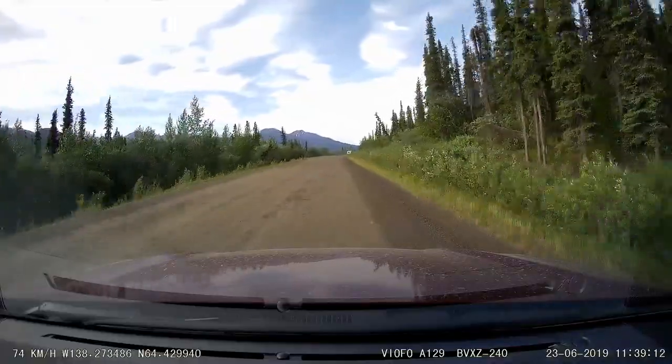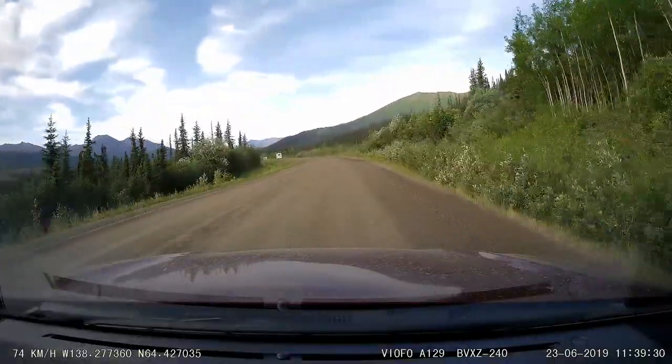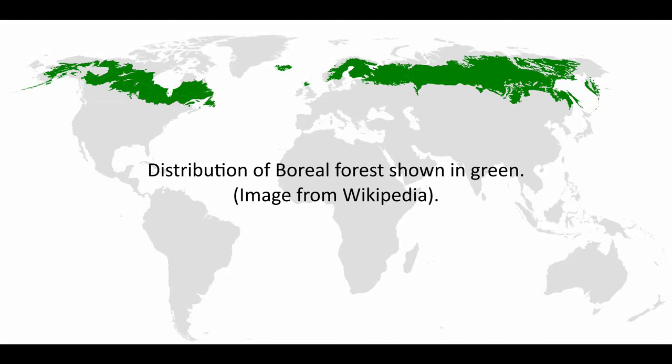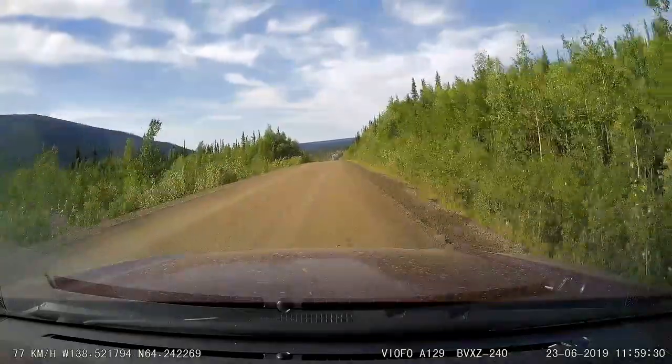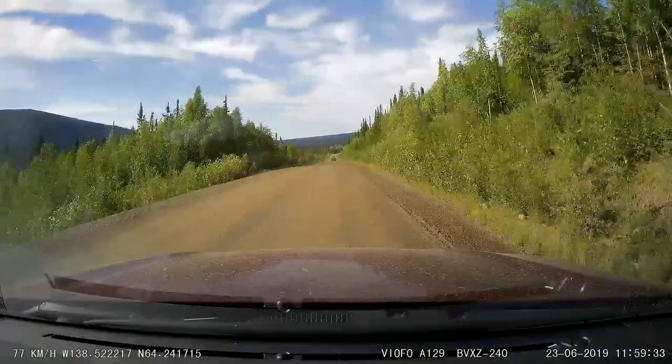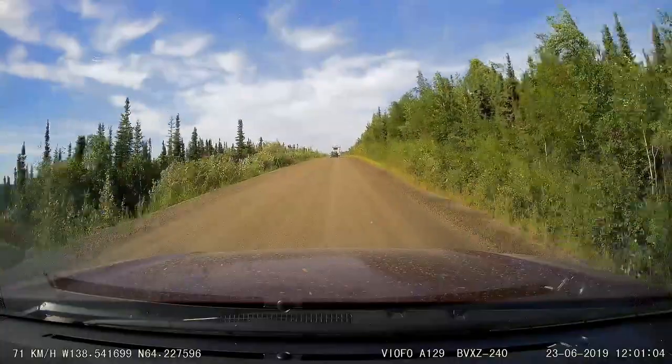South of Tombstone Territorial Park, we re-enter the boreal forest. The boreal forest is a vast region that is circumpolar and rings the northern hemisphere, mostly north of the 50th parallel. Other countries with boreal forest include Russia, Alaska in the United States, Sweden, Finland, Norway, and small regions of Scotland in the UK. In Canada, the boreal forest covers almost 60% of the Canadian land area. In Yukon, the boreal forest is dominated by black and white spruce, lodgepole pine, with deciduous stands of trembling aspen, balsam poplar, and willows.